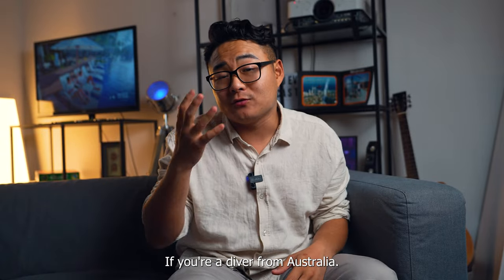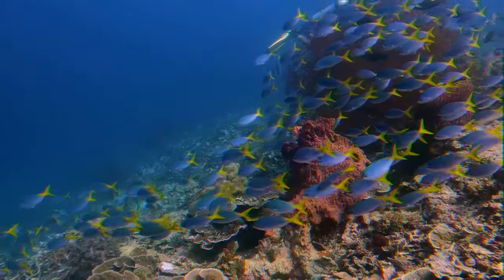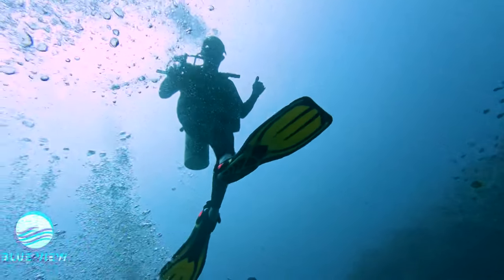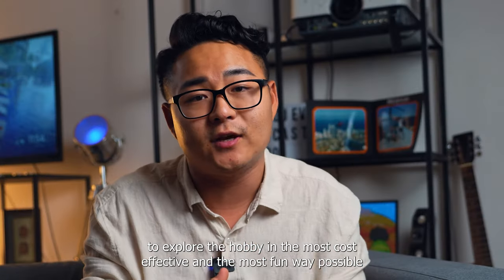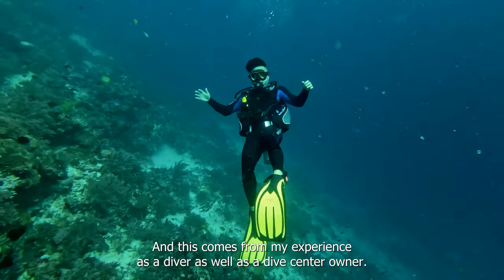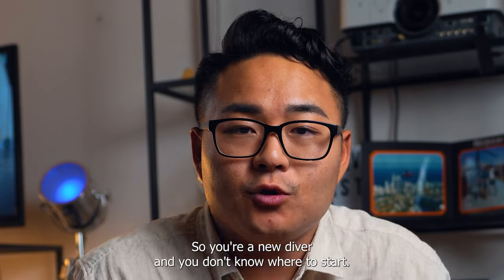Today we're going to talk about what is the best way to dive if you're a diver from Australia. If you're a beginner scuba diver, this video is going to help you explore the hobby in the most cost-effective and the most fun way possible, so that you can actually enjoy and soak in diving as it was meant to be. This comes from my experience as a diver as well as a dive center owner, so listen up — because this might be the video that will save you lots and lots of money and add you more fun as a diver.